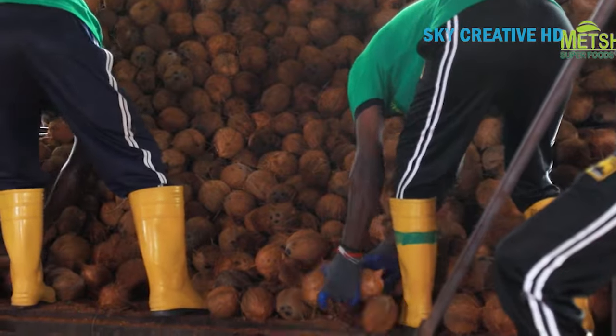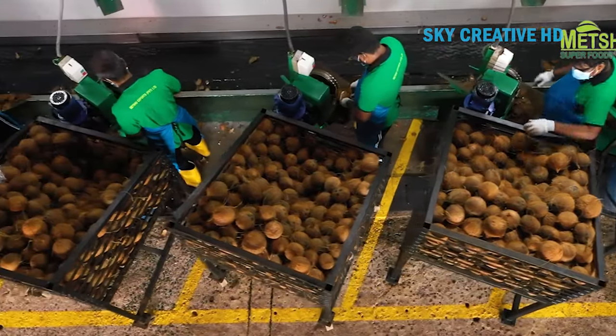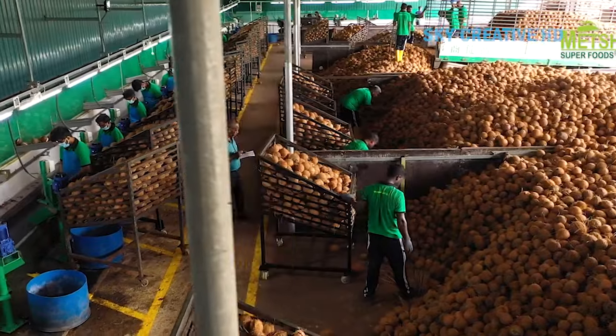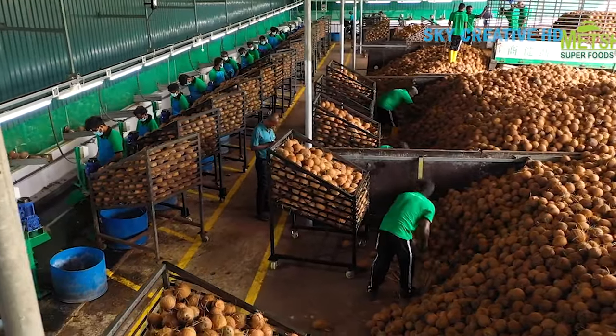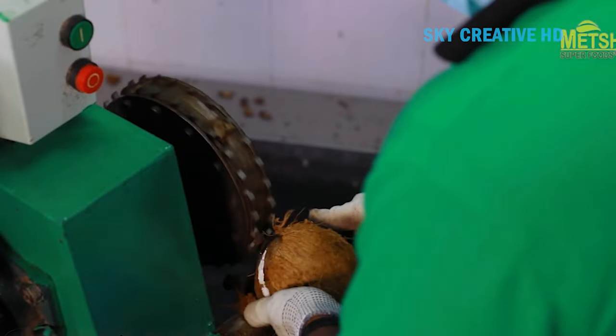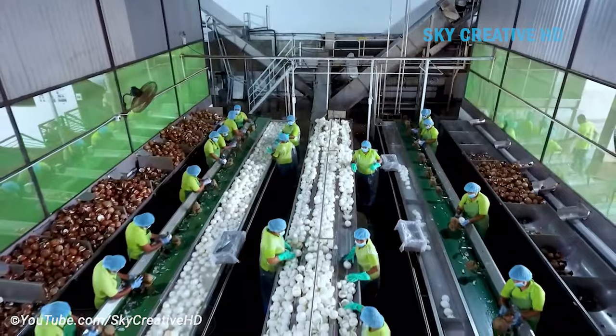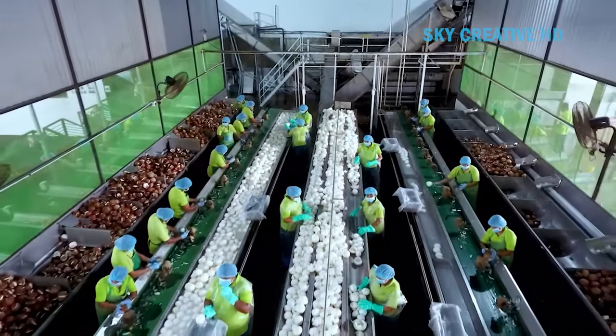When harvesting your coconut, if the tree is tall, a pole pruner may be of assistance. If you aren't scared of heights, a ladder is certainly a way to get to the coconuts. If the tree is small or has bent from the weight of the nuts, you may be able to reach them easily and clip them from the palm using sharp pruning shears.